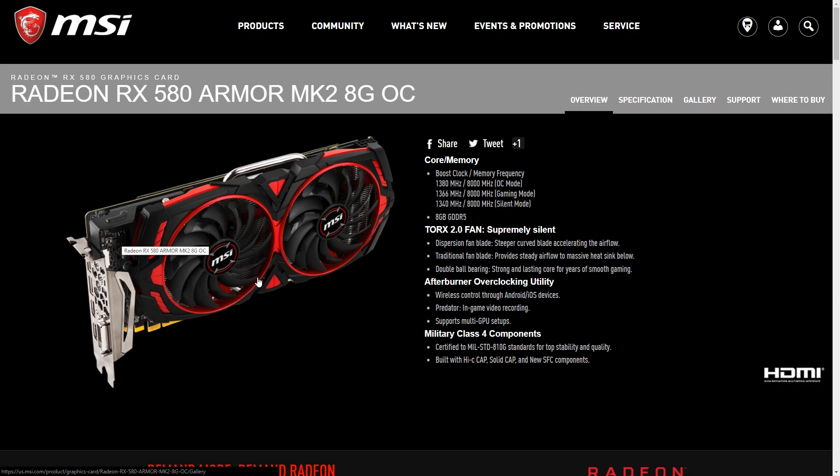Could this be MSI's subtle way of sneaking in some extra profits by capitalizing on the current mining craze? When the whole selling point of the card practically revolves around being supremely silent, it does make me wonder. Gamers will rarely push their cards to the point that fans are running full blast at all times unless you're doing some serious overclocking. Miners, however, would benefit greatly from decreased noise as they normally run their GPUs at full speed with fans set at high RPMs.